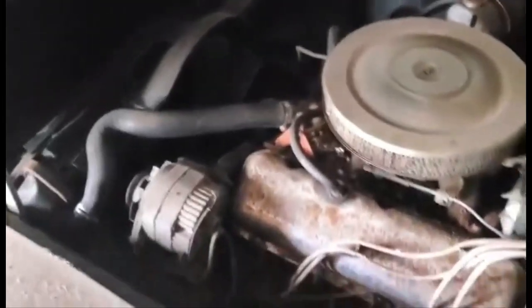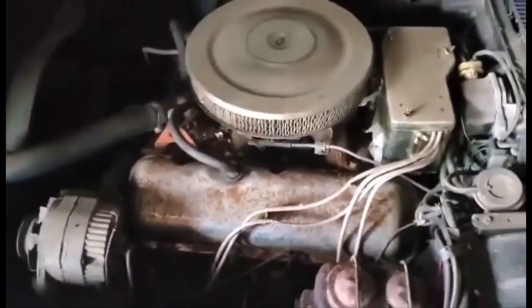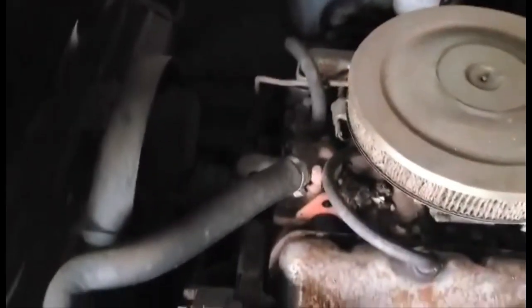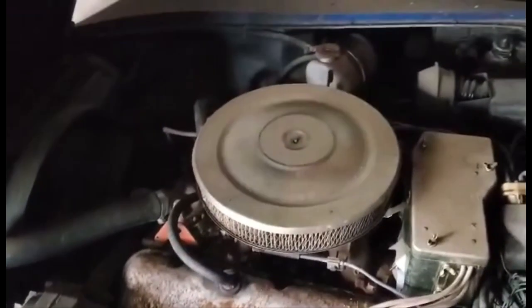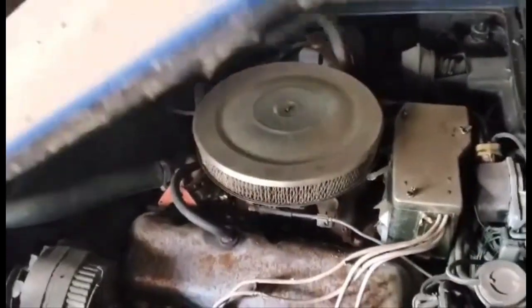And there it is — 454 cubic inches of Chevrolet power, 390 horse, roughly 500 foot-pounds of torque. I thought this would be a good treat for everybody today, and it is sitting in Virginia — that's as far as I'm going to go with that as far as details — but I'm sure somebody would really like to get their hands on that.